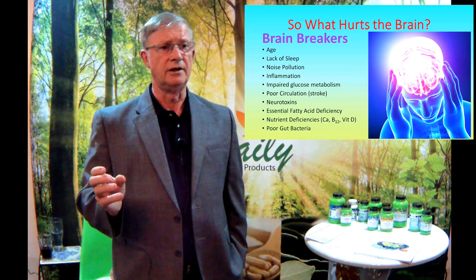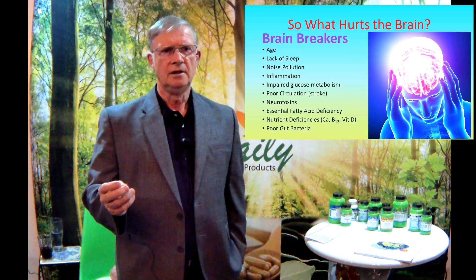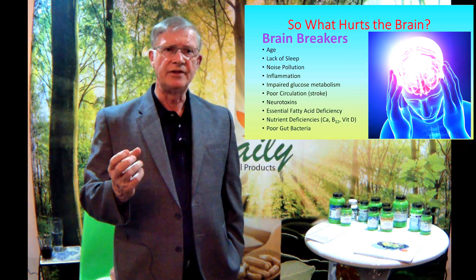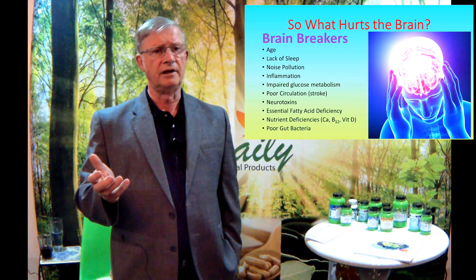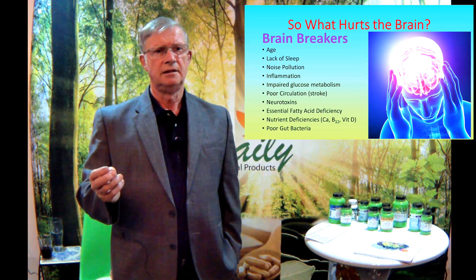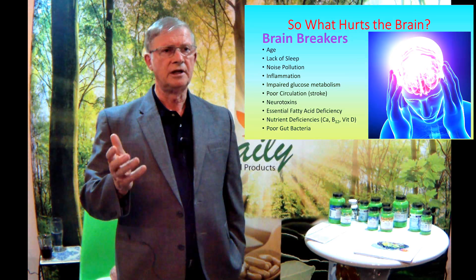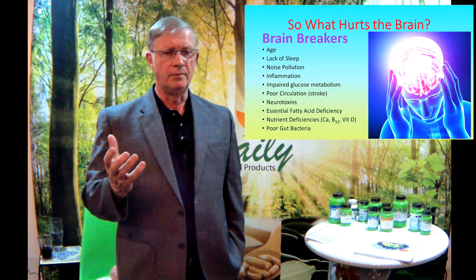Other nutrient deficiencies — calcium, vitamin B12, vitamin D — are all critical factors in brain deterioration. Calcium is important inside the neuron for transmitting signals. B12 is important for preventing brain deterioration, shown clearly in an article in the American Journal of Clinical Nutrition. Vitamin D has also been shown to be very critical for the brain. And poor gut bacteria is probably the hottest area of research today — the relationship between the intestinal tract and the brain is becoming clearer and clearer.